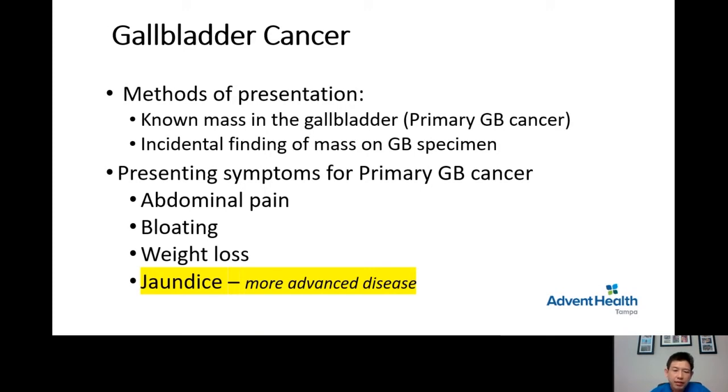There are several symptoms that can occur in patients with primary gallbladder cancer. The first is abdominal pain, usually in the right upper quadrant close to the rib cage. The second is bloating. The third is unintentional weight loss. The fourth is jaundice — and I highlighted jaundice because patients with jaundice are usually presented with more advanced disease and the prognosis is usually much worse.